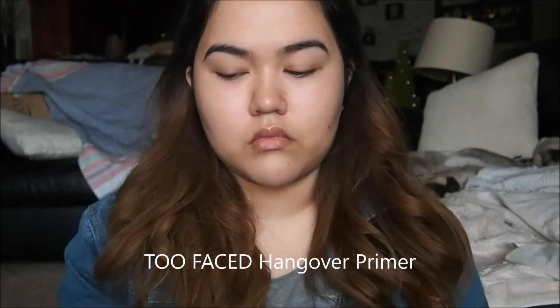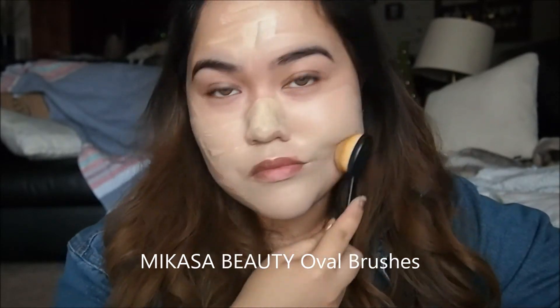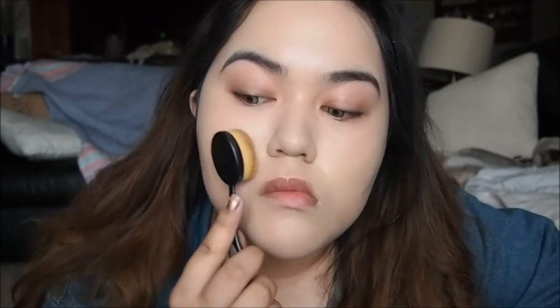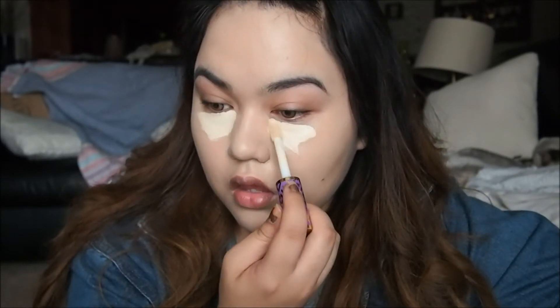Romantic winter makeup look that's totally not everyday, unless this is what you do every day. Everything people say about this concealer is true — it is probably the best concealer I've ever tried.